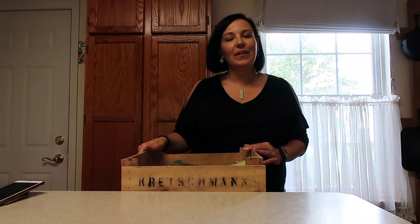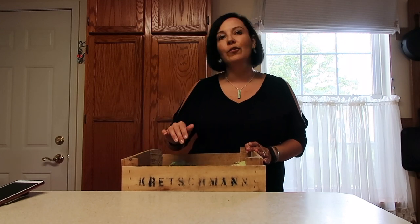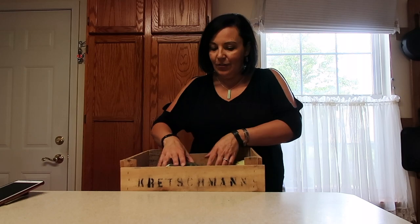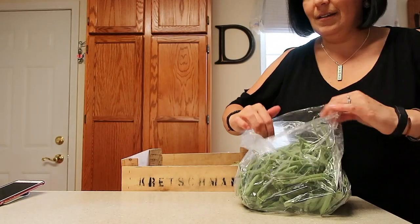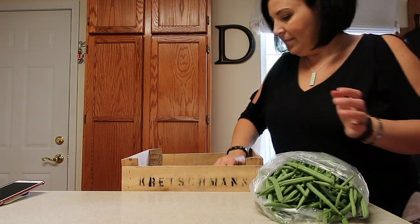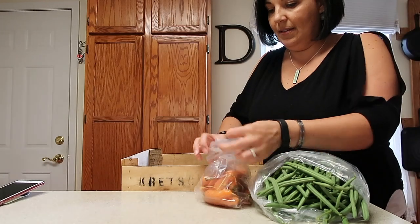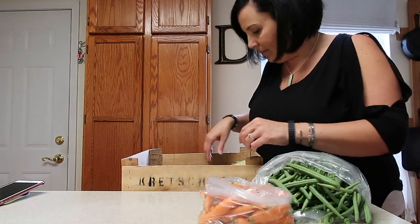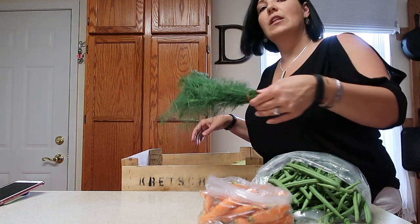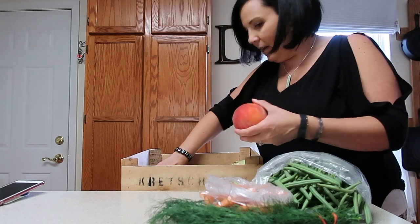Hey guys, and welcome to another budget inspired video. Today it is CSA day — we love getting our CSA box! Let's unpack it real quick and show you what we've got. This week we have some green beans, a big bag, we got some carrots, and we got some delicious smelling dill.